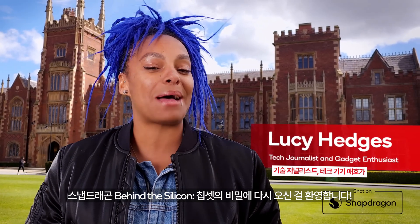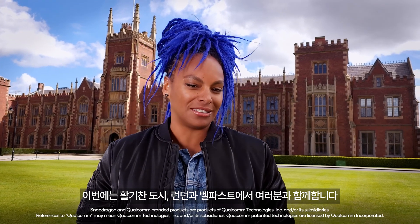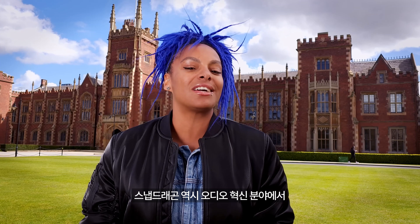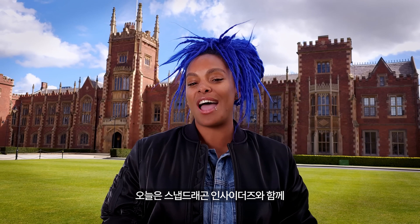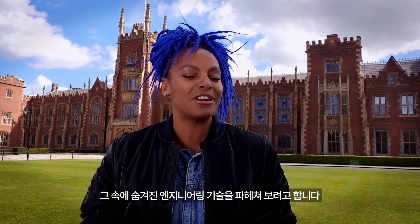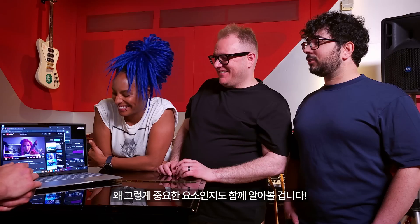Hello and welcome back to Snapdragon Behind the Silicon. I'm Lucy Hedges and this time in the vibrant cities of London and Belfast. Just as these cities are known for their rich musical heritage, Snapdragon continues to lead the way and raise the bar when it comes to audio innovation. The Snapdragon Insiders and I will be diving into the wonderful world of high fidelity audio, uncovering the engineering magic behind it all, and discovering just why sound is such an important aspect of laptop design.